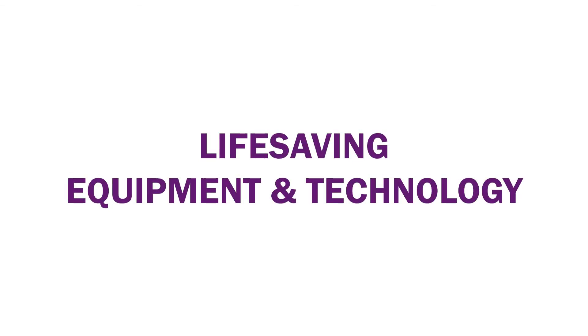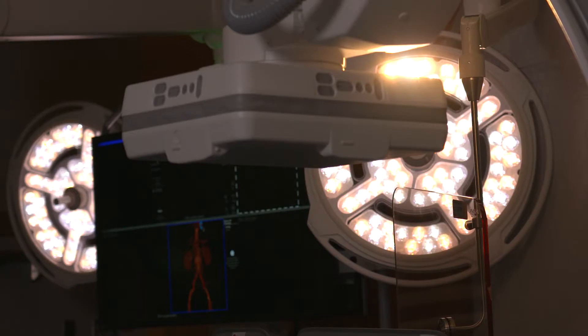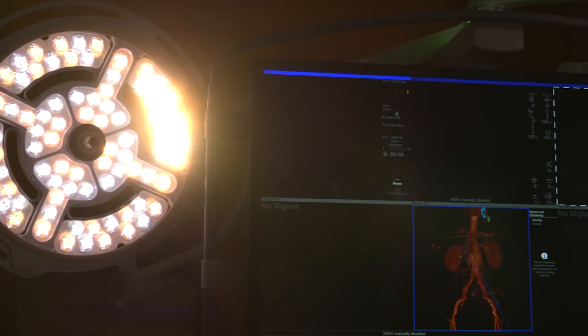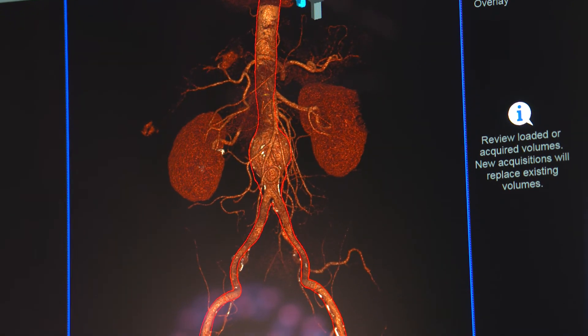This equipment is called an angiography unit. It uses x-ray to allow us to see inside you and see our small devices as they track up an artery or a vein, and it allows us to then introduce all kinds of other tools like balloons and stents.